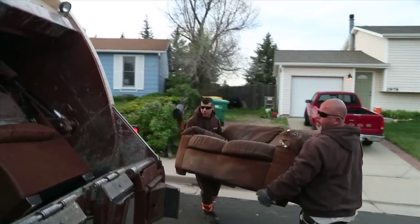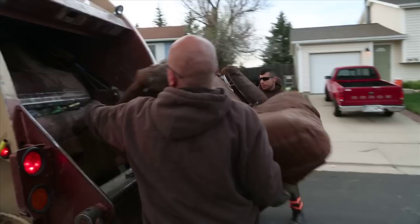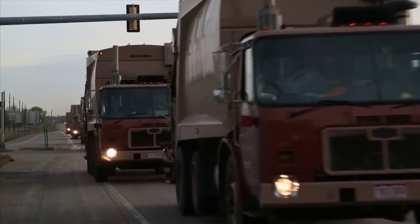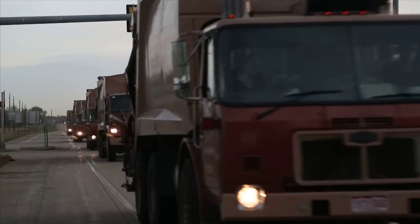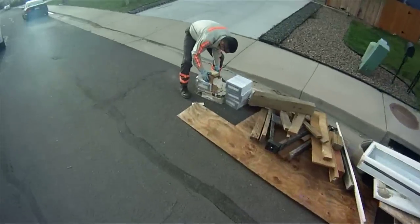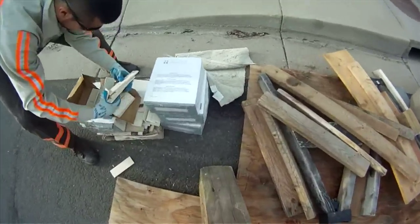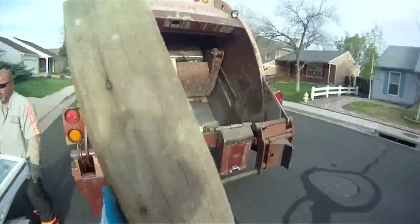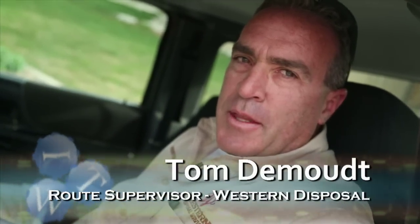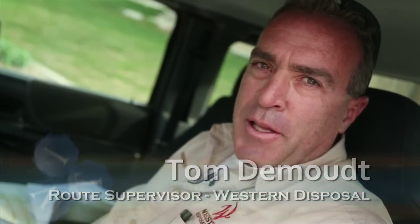It also helps residents avoid paying large fees to take items to the landfill. The Broomfield Spring Cleanup is three Saturdays where we go through the neighborhoods of Broomfield and pick up all the junk that residents want to get rid of. They put it at the curb, we send our trucks through, pick it all up, and bring it to our facility where we sort it for wood and metal and divert that from the landfill.